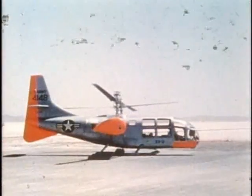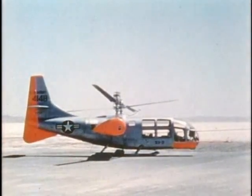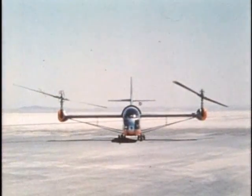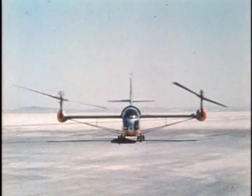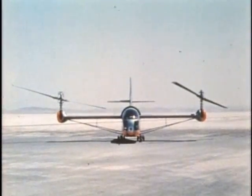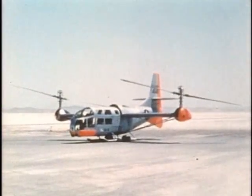Except for its large convertible prop rotors, this unique aircraft is constructed as a conventional airplane. The 23-foot diameter prop rotors provide efficient vertical lift at low speeds and forward propulsion at high speeds. The engine is centrally located in the fuselage with power transmitted to the prop rotors by drive shafts inside the wing.